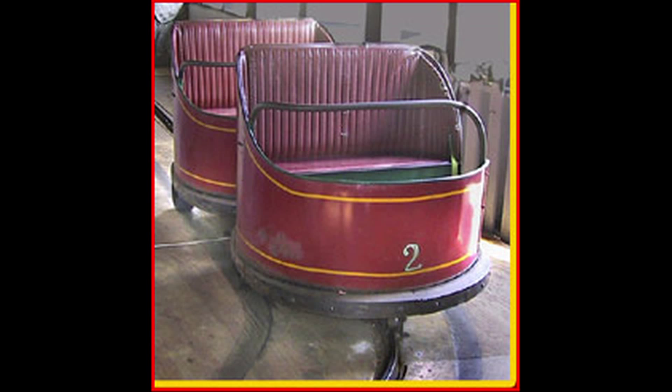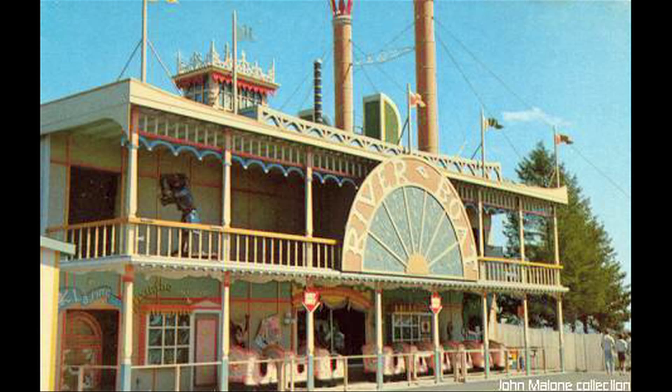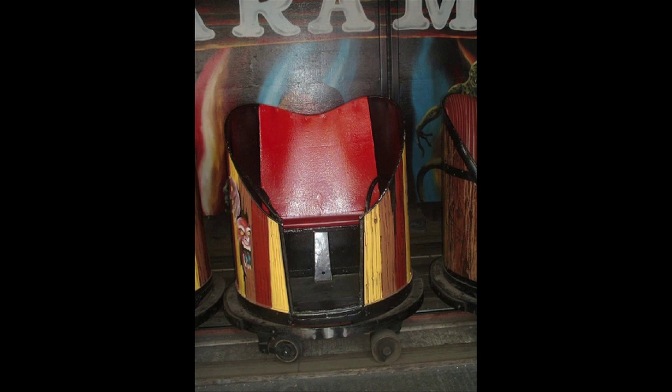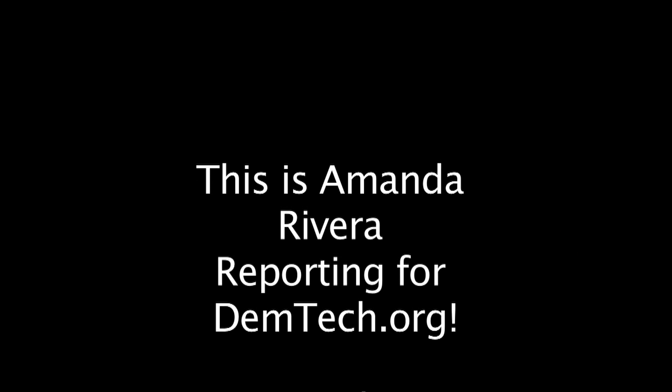In fact, on the side of their old ride cars, they had a big, heavy metal pretzel on the side of the cars. That was not only symbolic of the name of the ride, but it also was a weight for the car that helped keep the car on the tracks. Just like ET found a home, so too will dark rides continue to find a home in our hearts. This is Amanda Rivera reporting for DemTech.org.